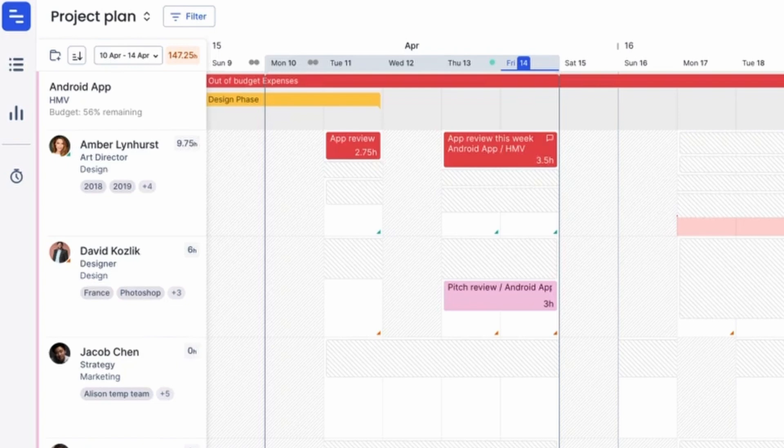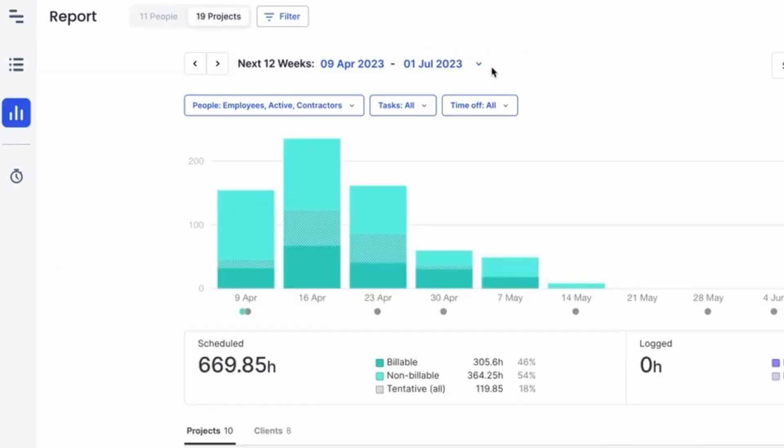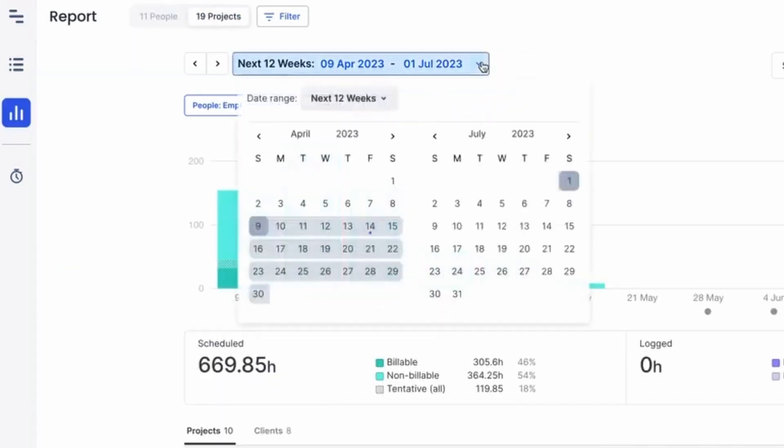It also features an interactive project planner, which shows teams' availability for each job. From here, you can analyze scheduled hours, helping you plan capacities to get work done efficiently. While most systems also include this feature, Float's simple design reduces employee training time. This helps small businesses get up and running faster.